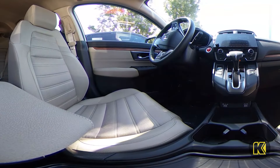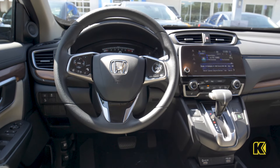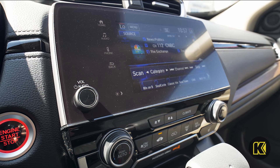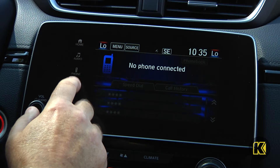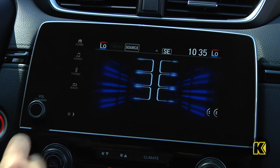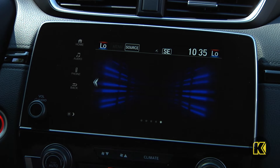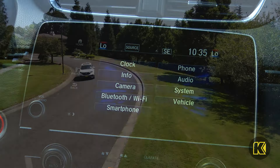Enjoy entertainment as well with an available 330-watt audio system with 9 speakers to bring your music and audio to a listening level like no other. Enjoy great features like the stunning 7-inch display audio with high-resolution electrostatic touch screen, bringing Bluetooth connectivity features with just a touch.